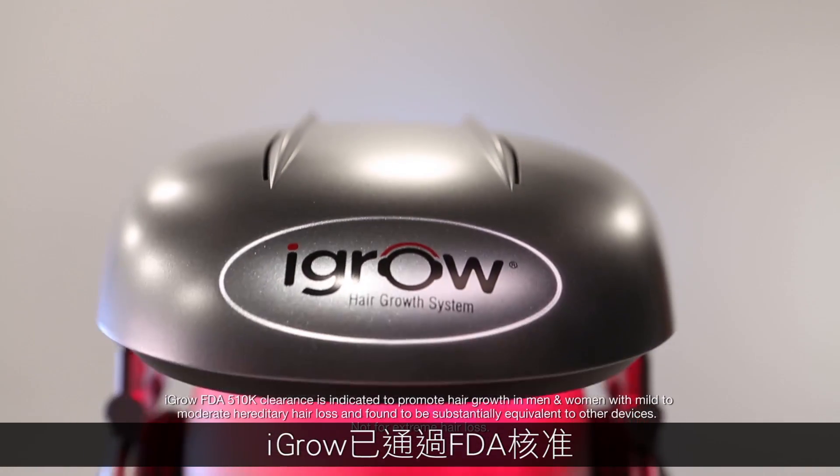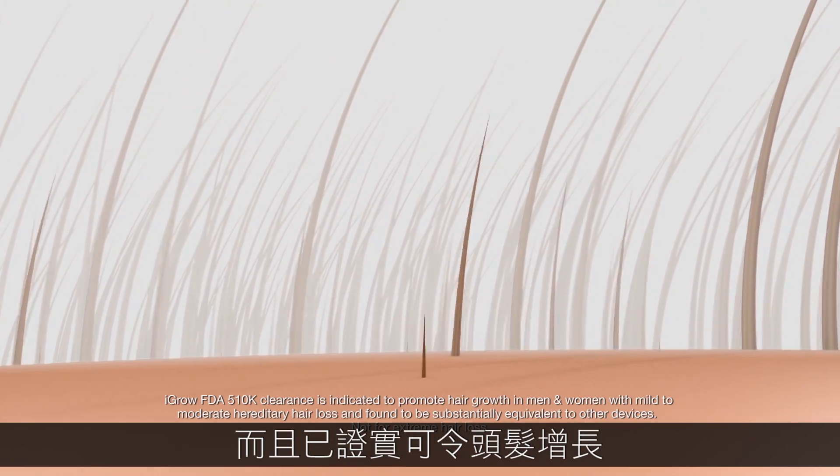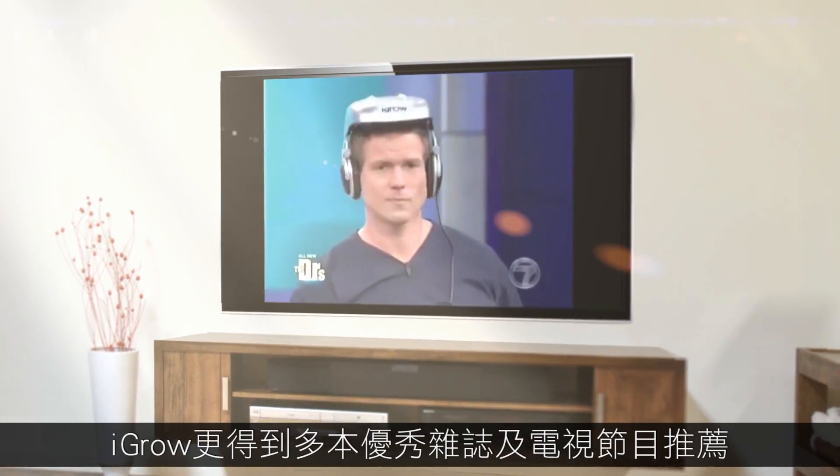The iGrow is FDA cleared for both men and women. It is non-invasive, drug-free, and proven to grow hair. And has been featured in top magazines plus many television programs.